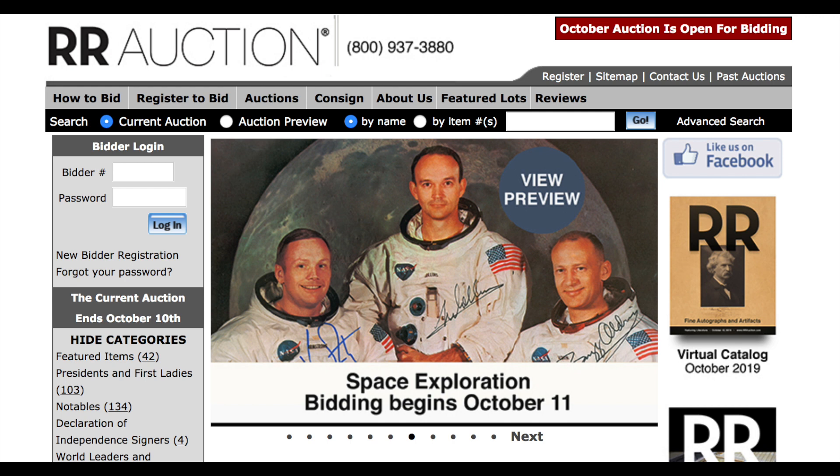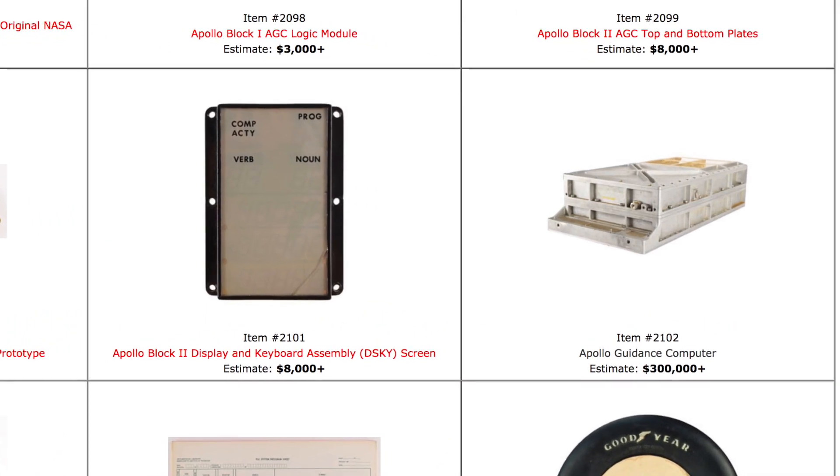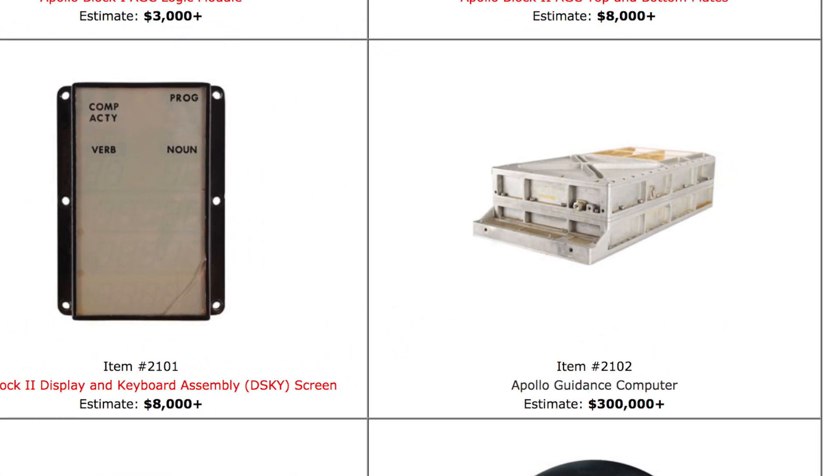Space nerds of the world rejoice — you might soon be able to get your very own AGC. The RR Auction House, who specializes amongst other things in space hardware, will auction this AGC very soon.